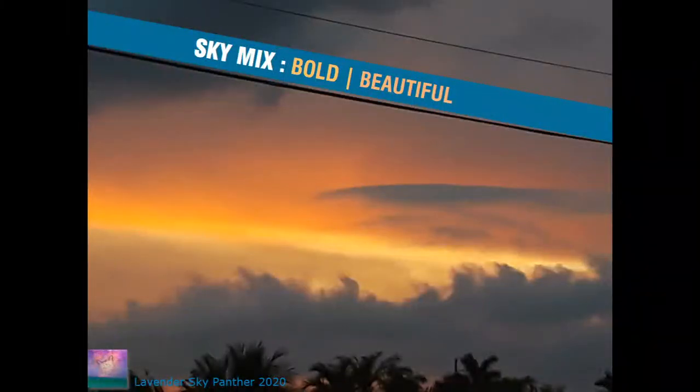Hello and welcome everyone. This is Lavender Sky Panther. Today is Sunday, July 19th, 2020. Today's topic is called Sky Mix, Bold, Beautiful, and it's a collection of images and sky observations happening between July 14th and 17th, 2020.